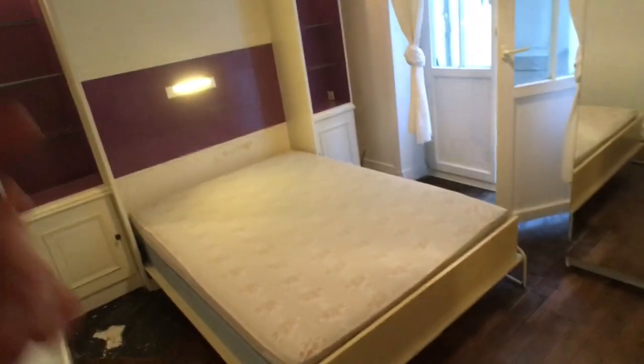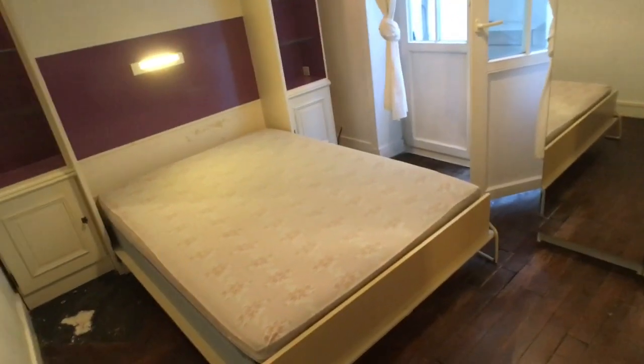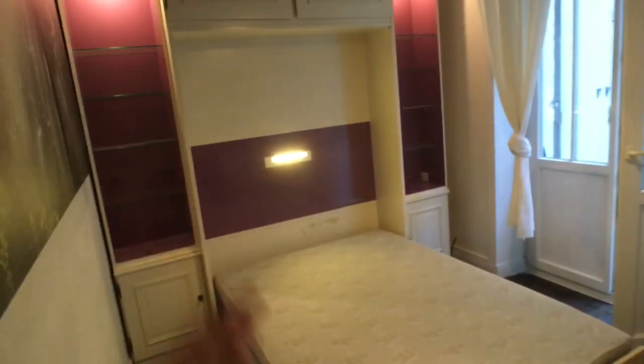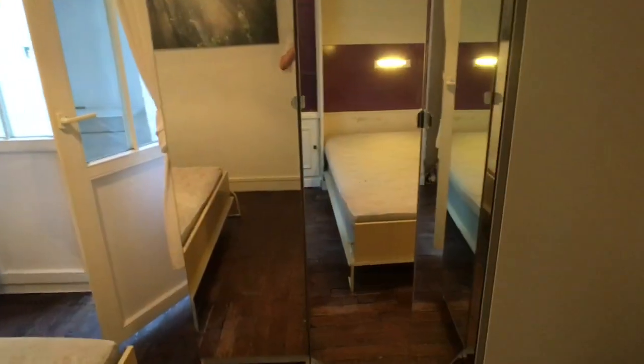And this is the bedroom. The bed is removable, so you can put it up. You have here a wardrobe with some mirrors and a nice little picture.